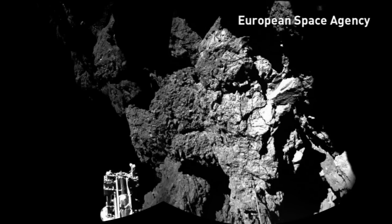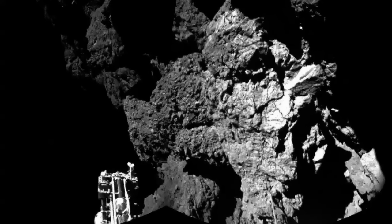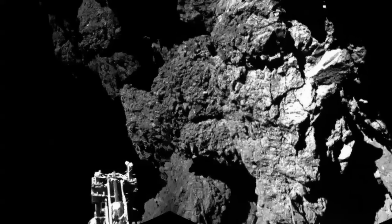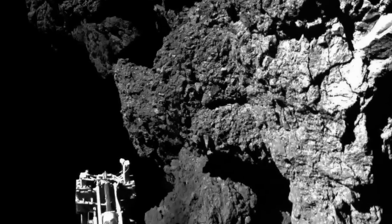This is the first picture ever to be sent back from a comet. It was beamed 300 million miles back to Earth from a lander put there by scientists to find out more about our planet's history.